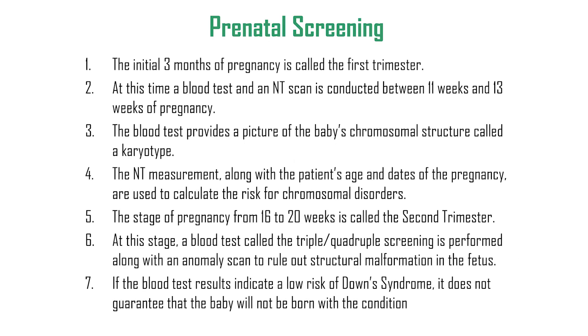To summarize: the initial three months of pregnancy is the first trimester, during which a blood test and NT scan are conducted between 11 to 13 weeks. The blood test provides a picture of the baby's chromosomal structure called a karyotype. The NT measurement, along with the patient's age and gestational date, is used to calculate the risk of chromosomal disorders.